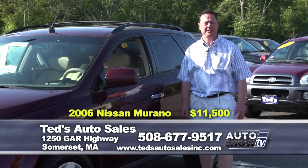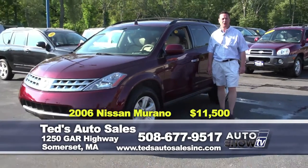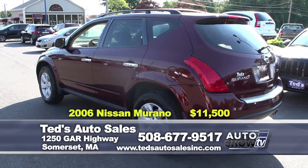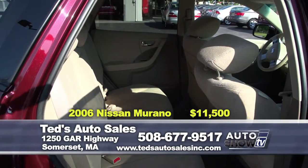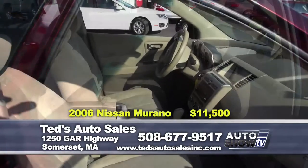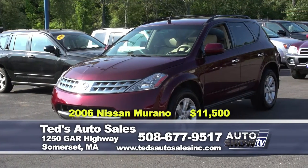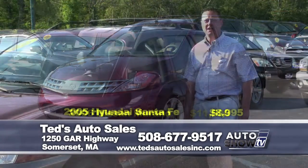Another great value: 2006 Nissan Murano S all-wheel drive. It's a one-owner vehicle with only 83,000 miles. Got a remote starter, seating for five. You've got to come see this one — the interior's in like-new condition. Only $11,500 for the show this week.